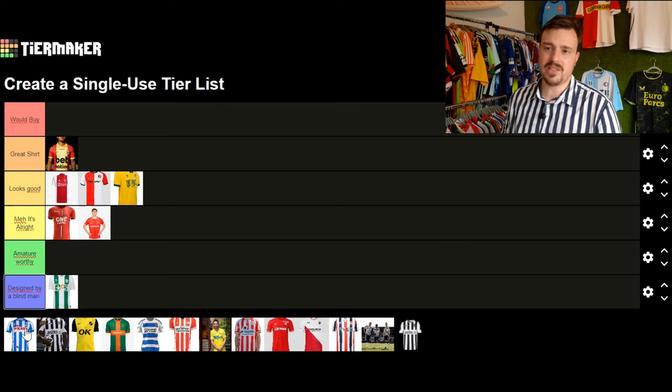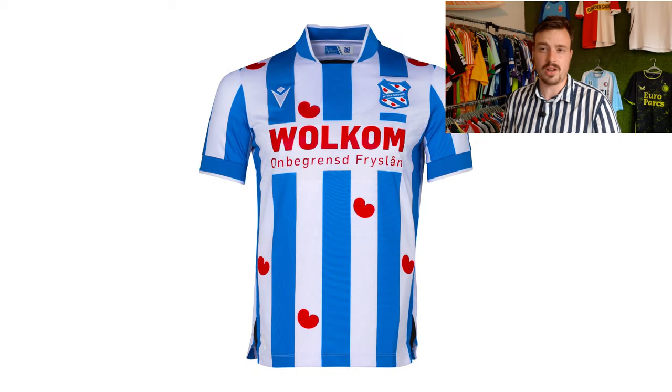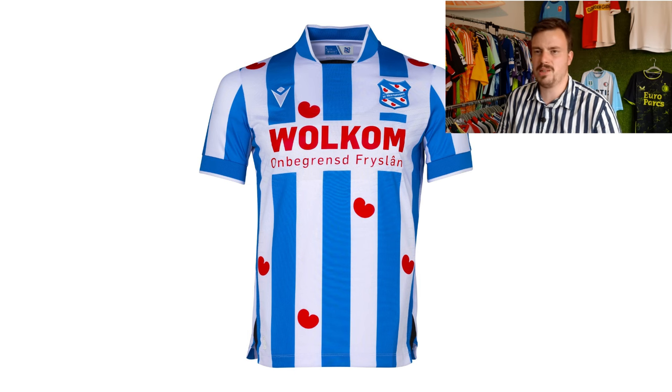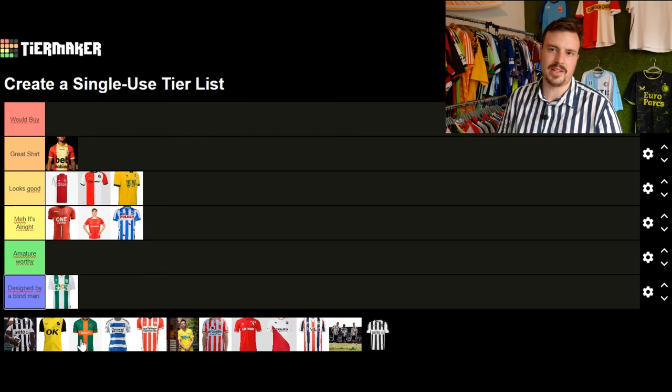Moving on to SC Heerenveen — they have this lovely design with the pompom badge which is very well known across football. It's kind of the same shirt as last season. The sponsor placement is a bit weird. Usually they have great shirts with a collar. I'll put it at it's alright.